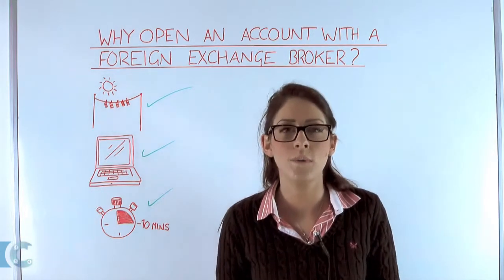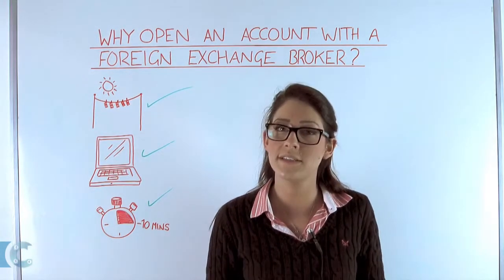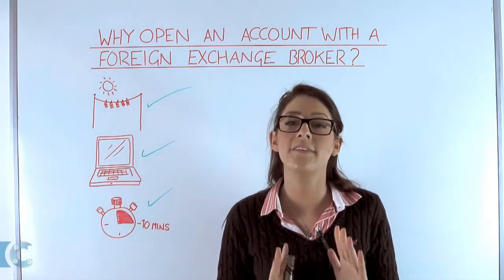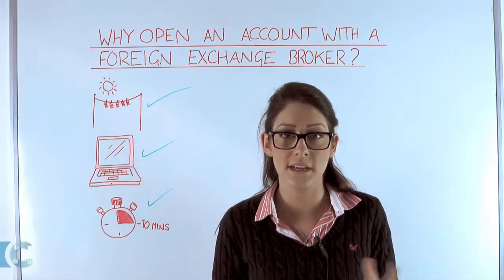To conclude, from your side, always check out carefully the financial institution you are dealing with. Ensure they are FCA regulated and that the company operates segregated client funds.